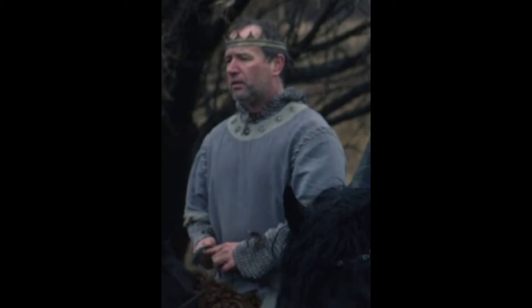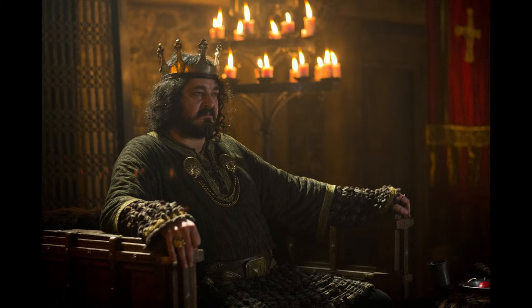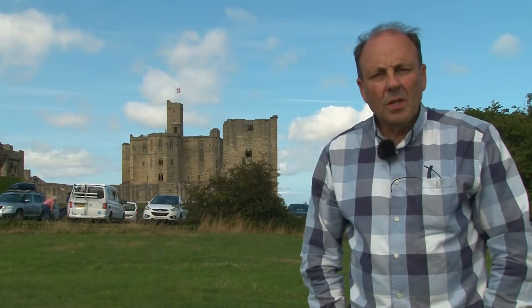In 849 AD Osbert was King of English Northumbria, succeeding Æthelred II. He was deposed by a usurper by the name of Ælla, who had no claim to the kingdom. However, they joined forces in 866 AD, seized Wurseward, and attempted to march on York which was held by the Danes. Both were killed in 867 AD. Wurseward then became the property of the Earls of Northumbria and a high-status residence was built on the site.